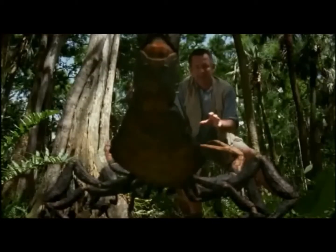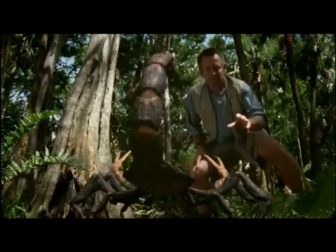See those hairs on the body? It uses those to detect air currents and will be sensing my vibrations. Look — when I move, it moves towards me.